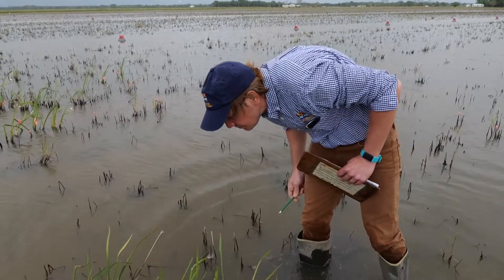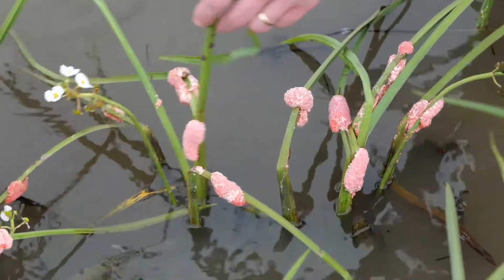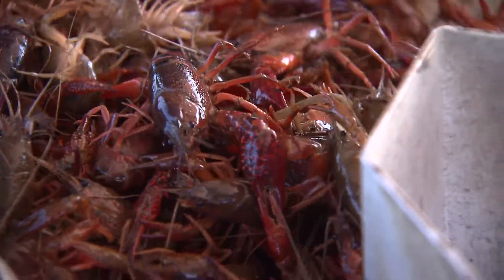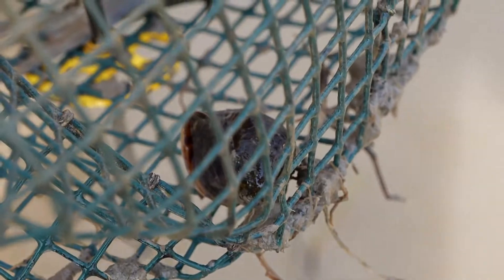Wilson is looking at some chemical control methods to reduce the number of snails, but the catch is these methods must not be harmful to crawfish. It's really going to be a lot of research involved in kind of dialing in what rates and products might be safe for the crawfish and still effective in controlling snails.